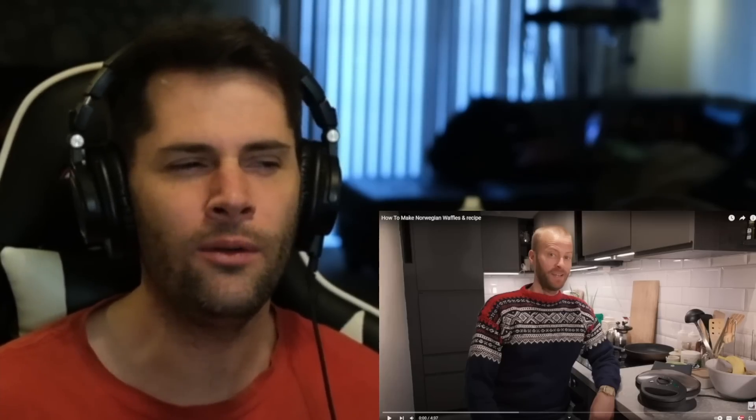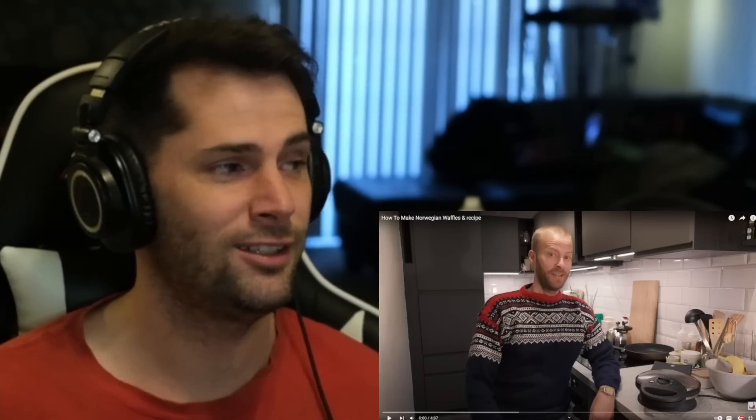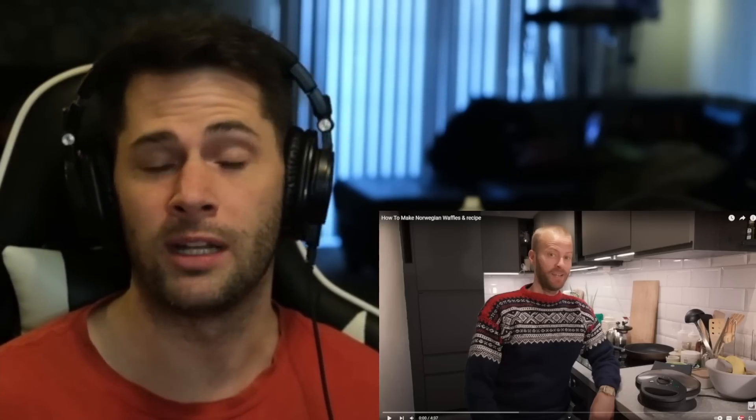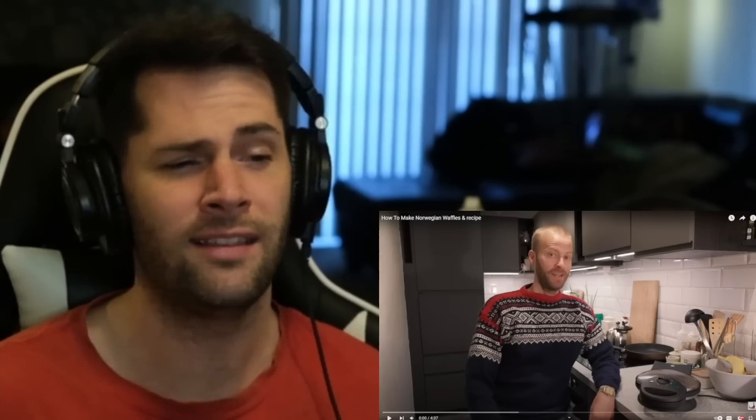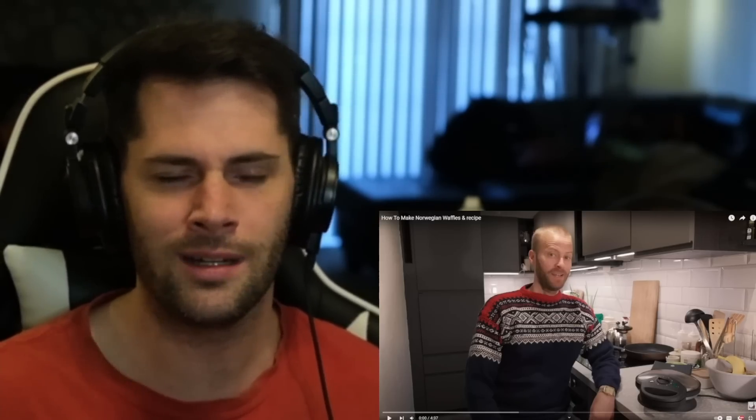What's going on, everyone? I'm just a typical average American here today to react and learn about Norwegian waffles. I'm very excited for this. I like waffles. I don't know what makes a waffle a Norwegian waffle, and I'm not exactly sure how popular waffles are in Norway. Apparently they must be popular because there are specifically Norwegian waffles. I've heard about Belgian waffles — that's pretty famous in America. So today I'm interested to learn about Norwegian waffles, see this guy's recipe, and I'm sure it'll be delicious and unique, have the Norwegian culinary spin. Let's take a look.